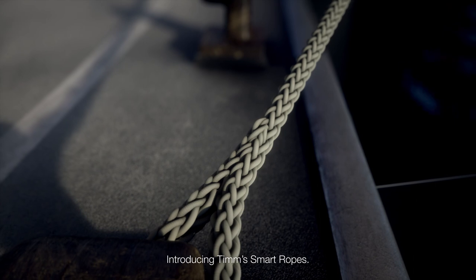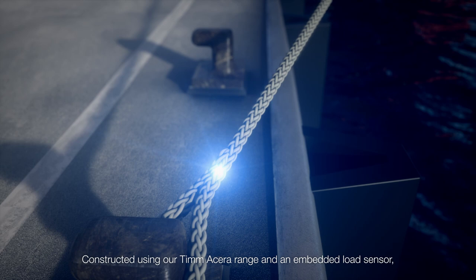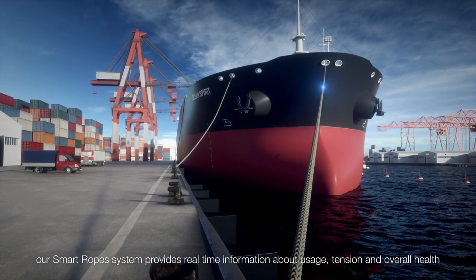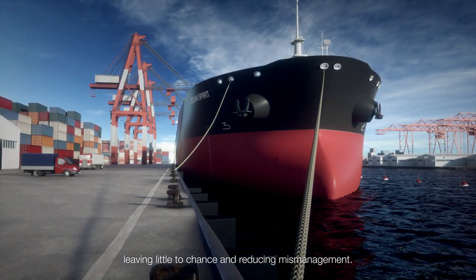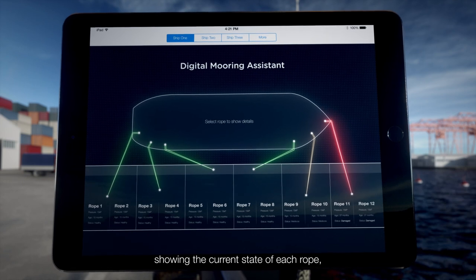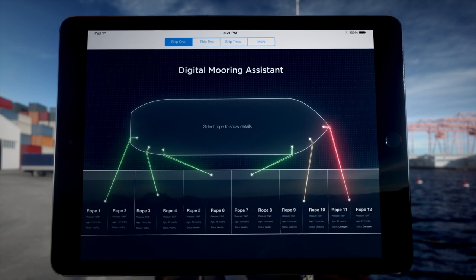Introducing Tim's Smart Ropes. Constructed using our Tim Acera range and an embedded load sensor, our Smart Rope system provides real-time information about usage, tension, and overall health, leaving little to chance and reducing mismanagement. Crew will have access to an interactive dashboard — our digital mooring assistant — showing the current state of each rope, enabling them to moor their vessels safely, accurately, and efficiently.